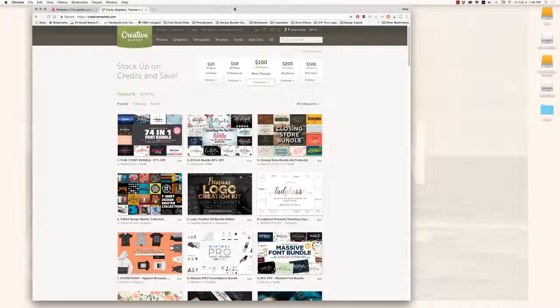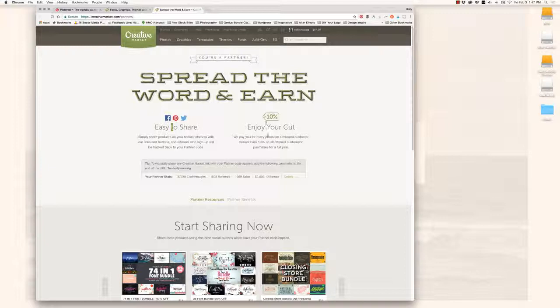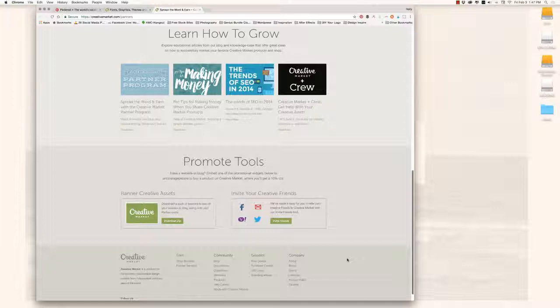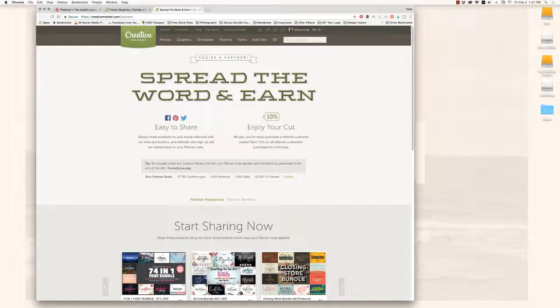This process takes about 10 minutes a day and you get really fast at it. I pick 10 products by going to Creative Market's home page and scrolling down to the hand-picked area. I hold down the Command key (Control on PC) and click on 10 items I want to share, opening them each in a new tab. I pick things I think my audience would be interested in — and things I like myself.